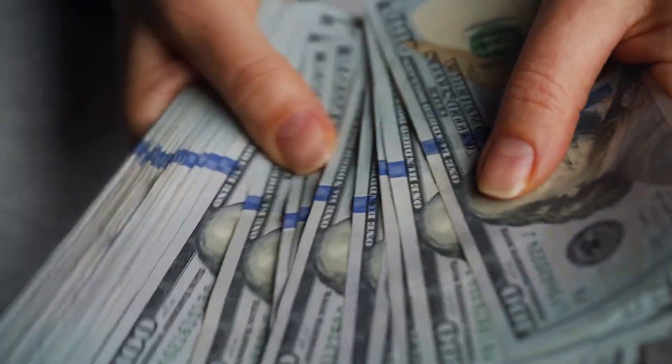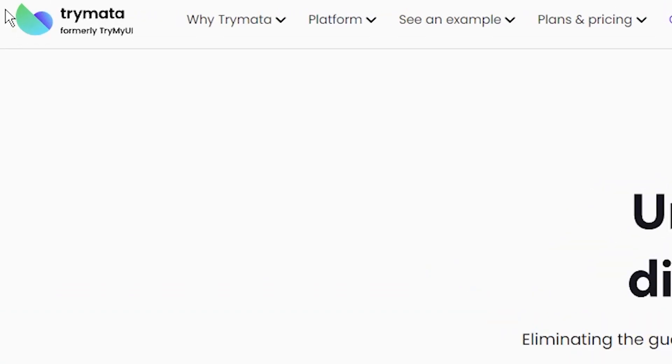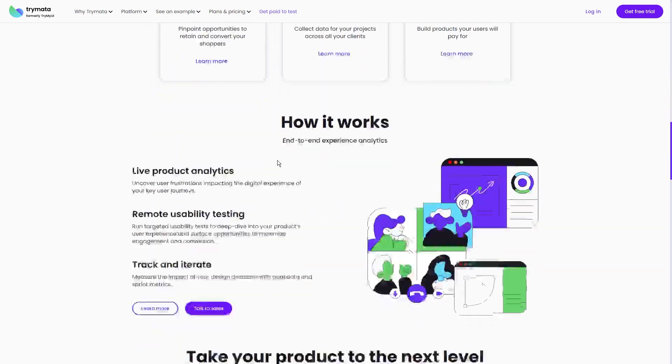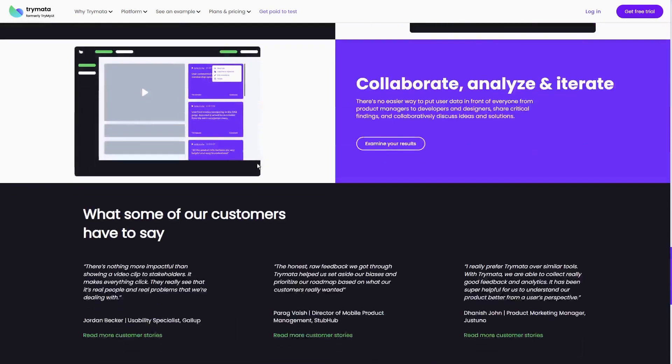I want you guys to start by picturing this. You're just hanging out doing your thing online, right? But what if I told you that you could actually earn some extra bucks while you're at it? It's totally possible because I found this super awesome website called Trimata, and let me tell you, it's a game changer. Seriously, I was skeptical at first too, but trust me, this is the real deal.